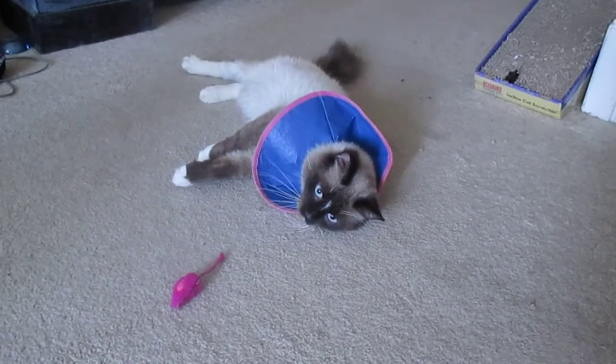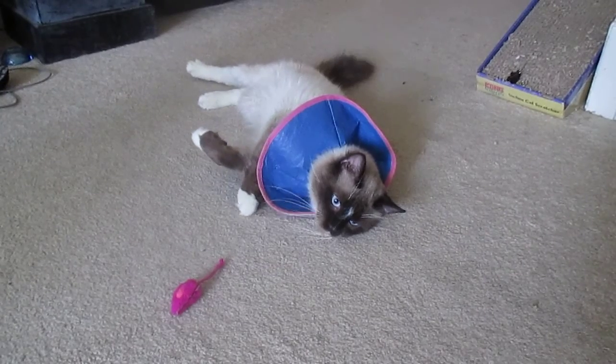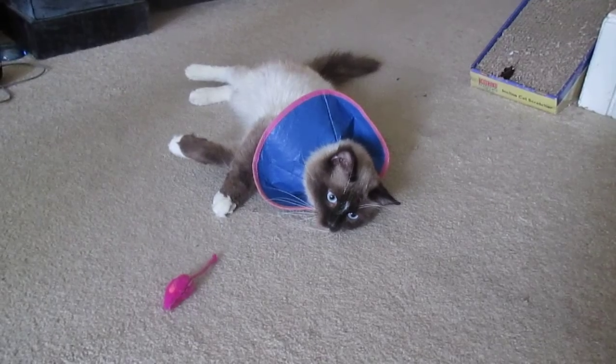He's an owner surrender to the shelter. He was not very well taken care of — his nails were long and I believe one nail is slightly infected. He wasn't neutered, but he is now, and he's a real nice cat.